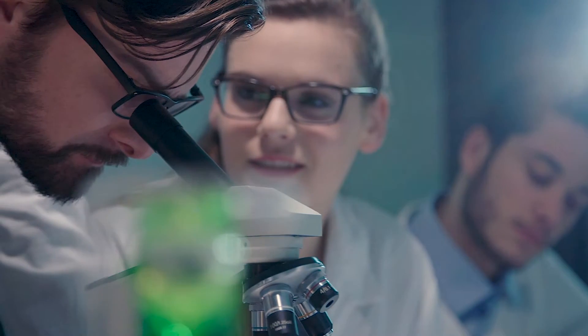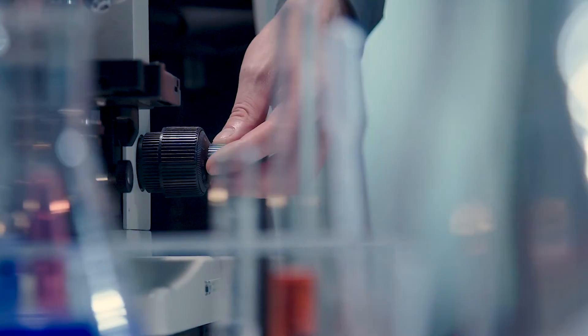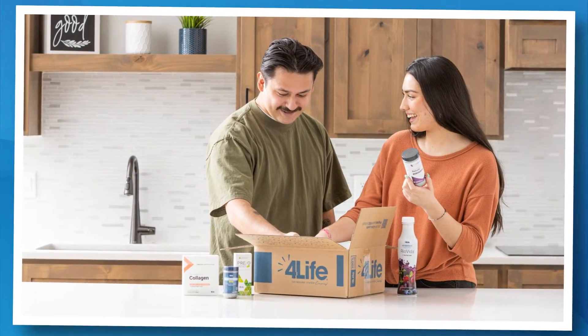Welcome to 4Life, and congratulations on taking steps to discover and enjoy some of the best products of the immune system company. Leveraging decades of research and immune science experience, our team of 4Life's PhD scientists expertly crafted these essentials packs to help you and your family achieve a healthy, active lifestyle.